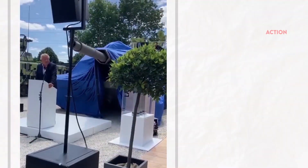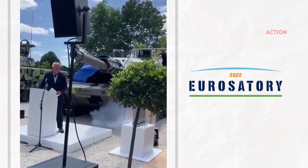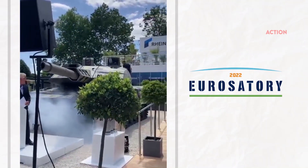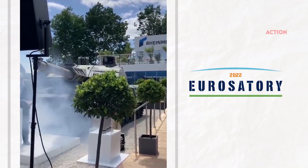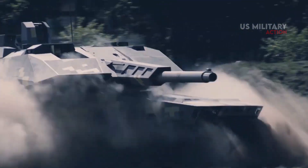It was unveiled by Rheinmetall at the Eurosatori 2022 event held in Paris on June 13. Now let's take a look at how lethal and ground-breaking this MBT is.